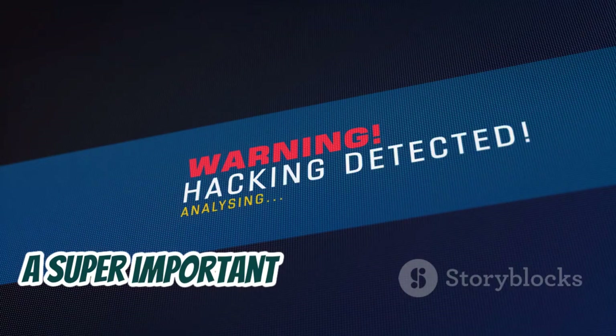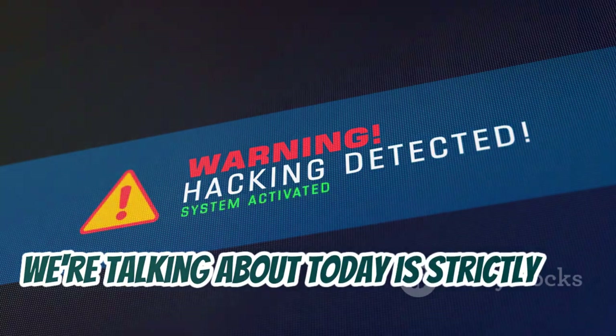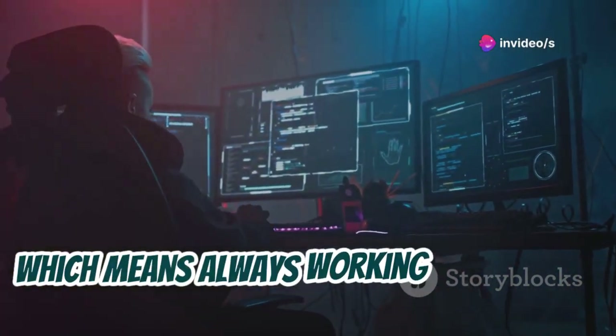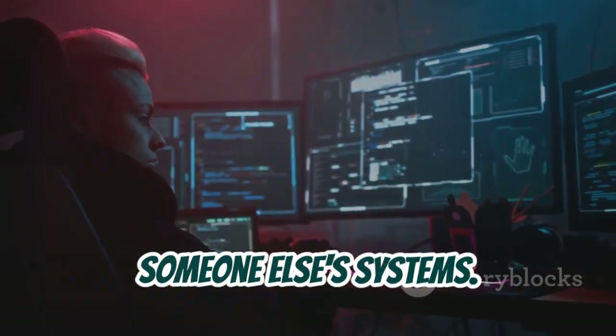First, a super important disclaimer: everything we're talking about today is strictly for educational purposes only. Ethical hacking is all about responsible disclosure, which means always working within legal boundaries and never trying to harm someone else's systems.